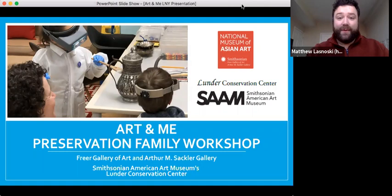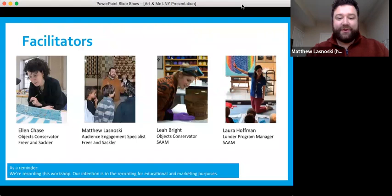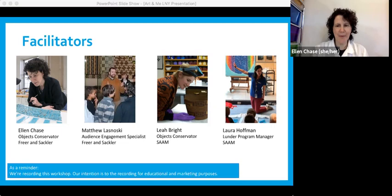Today we're here for our Art and Me program. Since it's the year of the ox in Lunar New Year, we're going to be focusing on different ox-related artworks in our collection. My name is Matthew Leslowski. I'm at the Freer and Sackler, which is the National Museum of Asian Art, and I work in our education department. I'm going to turn it over to Ellen, who also works with me at the Freer and Sackler but has a slightly different role.